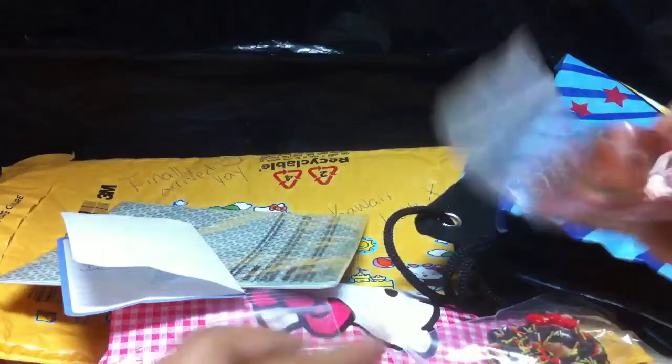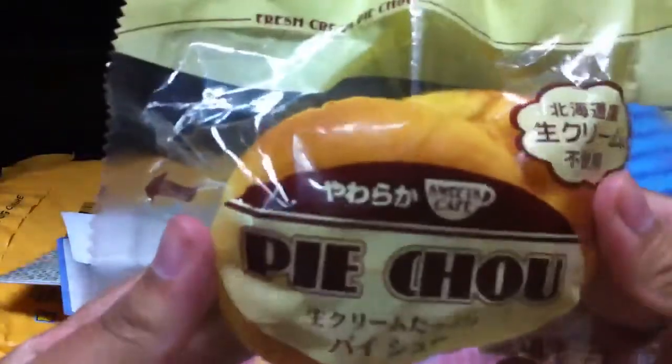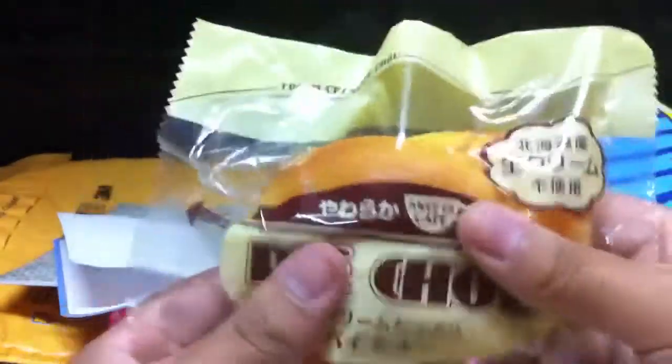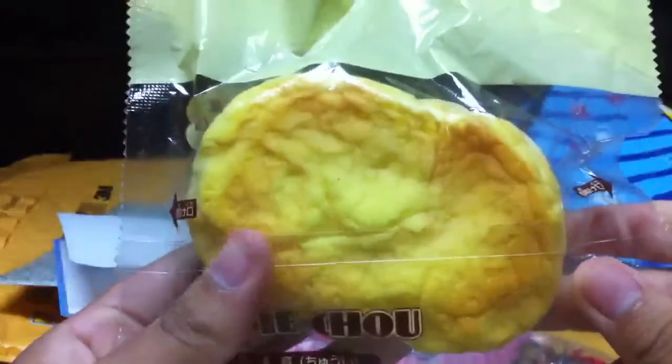The next thing we traded for were squishies and I got four of them. I got this really big pie chow — this is bigger than I expected it to be. The packaging is actually bigger than I expected. And it's super soft; it's the new style of pie chow packaging. Thank you so much.